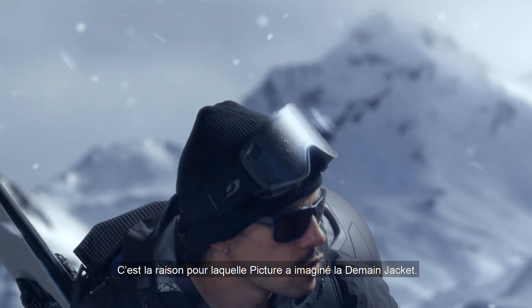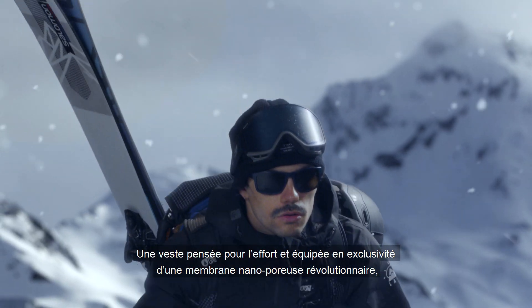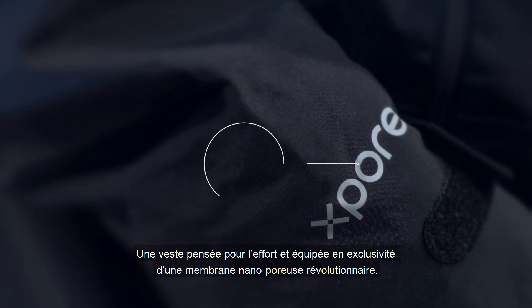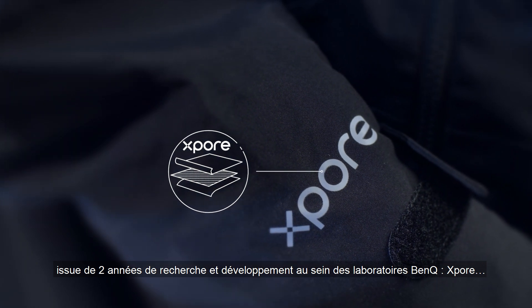This is why Picture developed the Demand Jacket — a jacket designed for the pursuit and equipped with an exclusive, completely reimagined membrane from BenQ Laboratories: Expor.